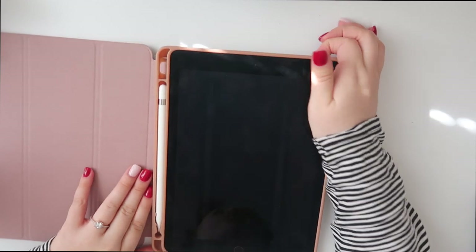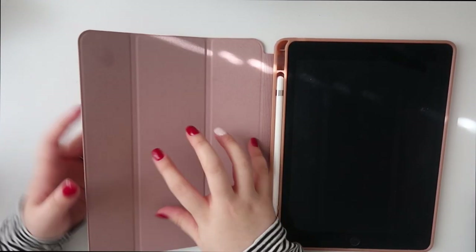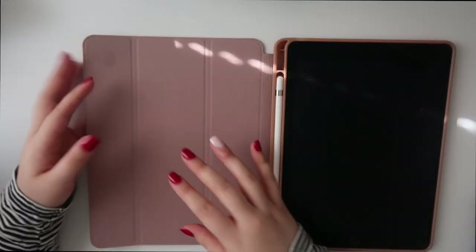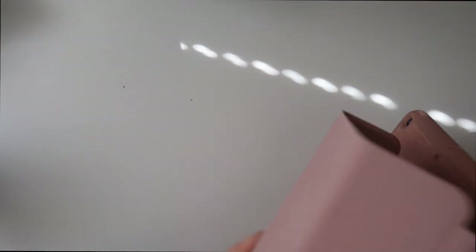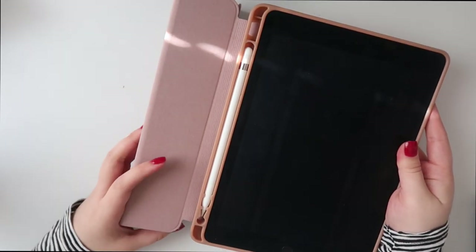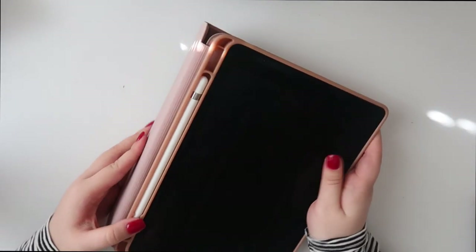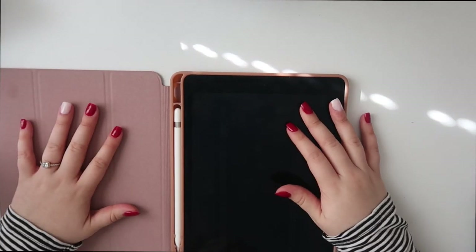When you first open it, the cover looks like this. When you open it, the other side looks like this — it's one of those where you can fold it this way or fold it the other way. I've tried to do both.